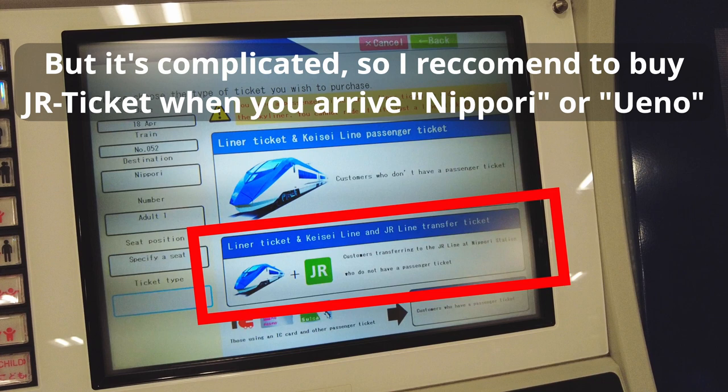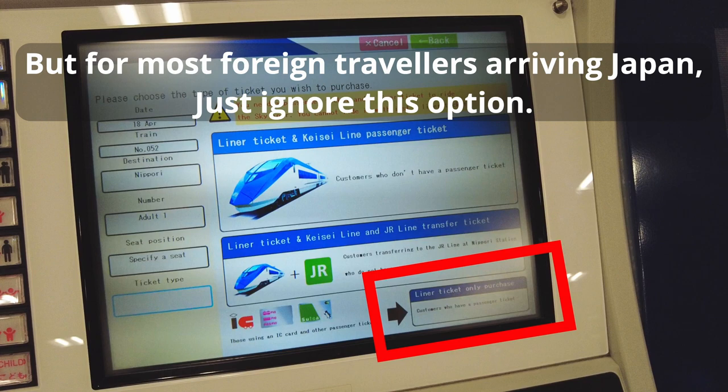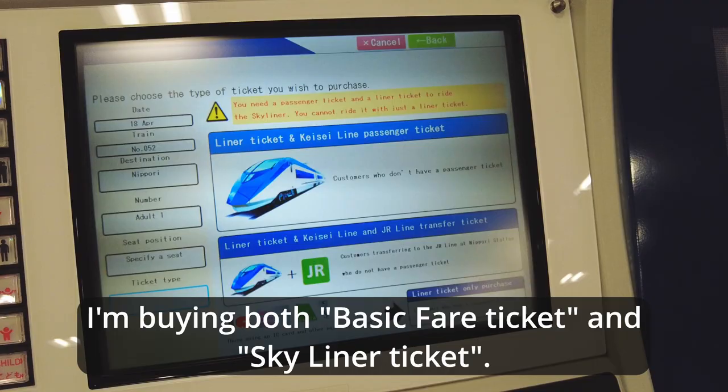The second option is for passengers who want to transfer to the JR line at Nippori or Ueno stations, but it's complicated, so I recommend buying the JR ticket when you arrive at Nippori or Ueno. The third option is for passengers who want only the express ticket, but for most foreign travelers arriving in Japan, just ignore this button.